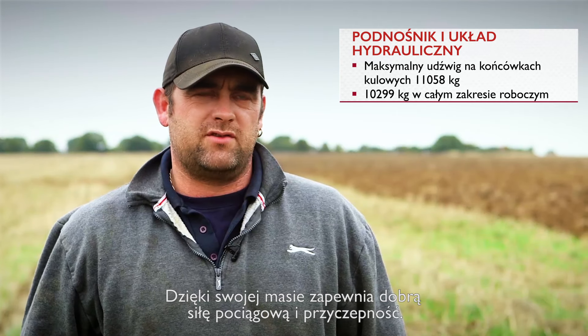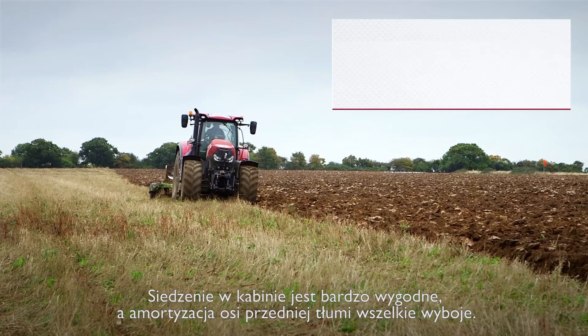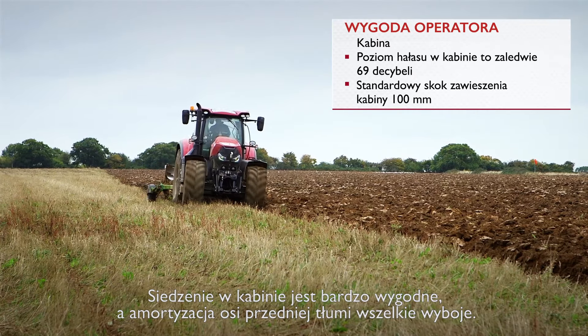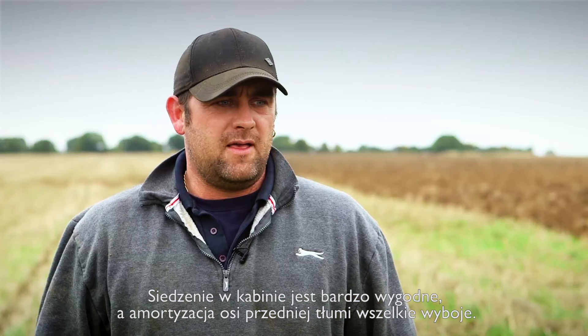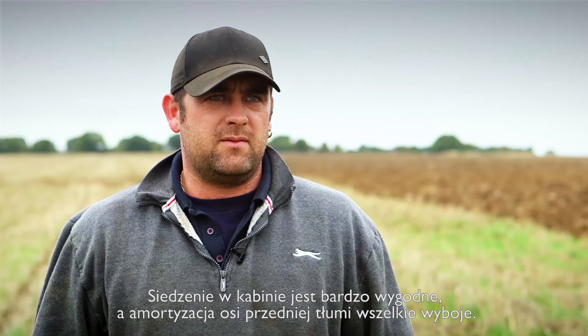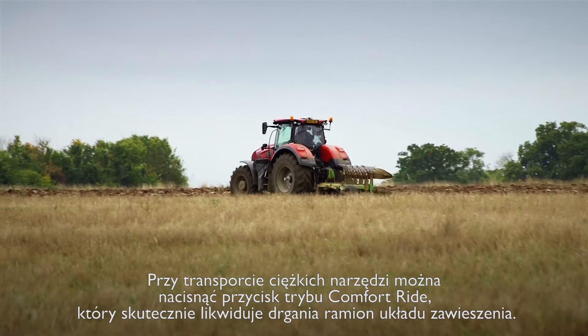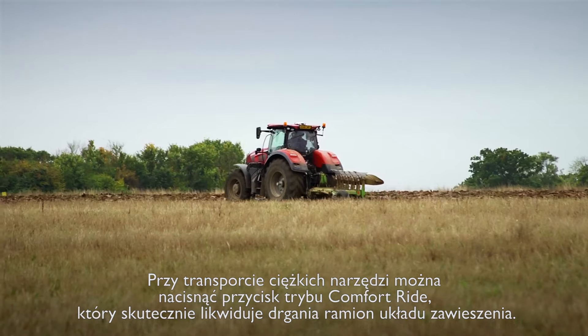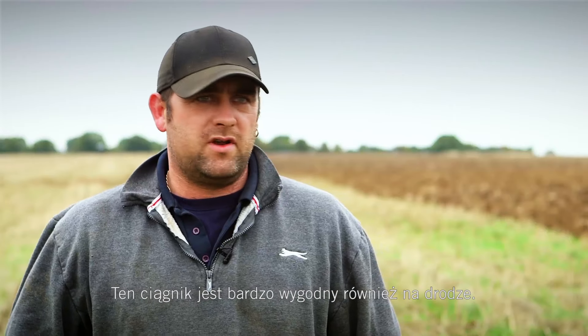Because of the weight of the actual tractor itself, the traction is good. The seat and the cab comfort is very good. The front suspension is very good indeed — it takes all the bumps of the road out. When you're carrying heavy implements, you can put the comfort ride button on, so it just takes all the bumps off the link arms. Road-wise it's a very comfortable tractor.